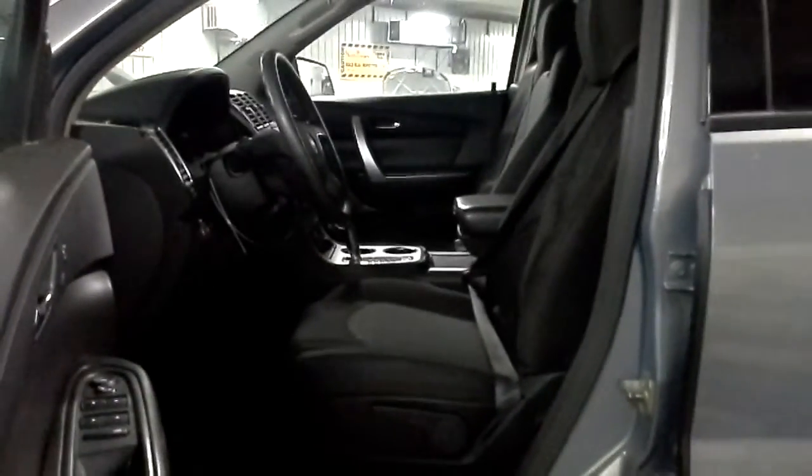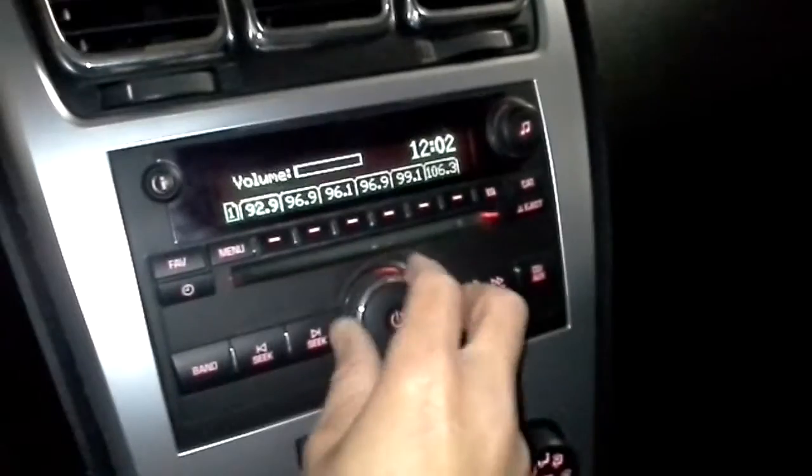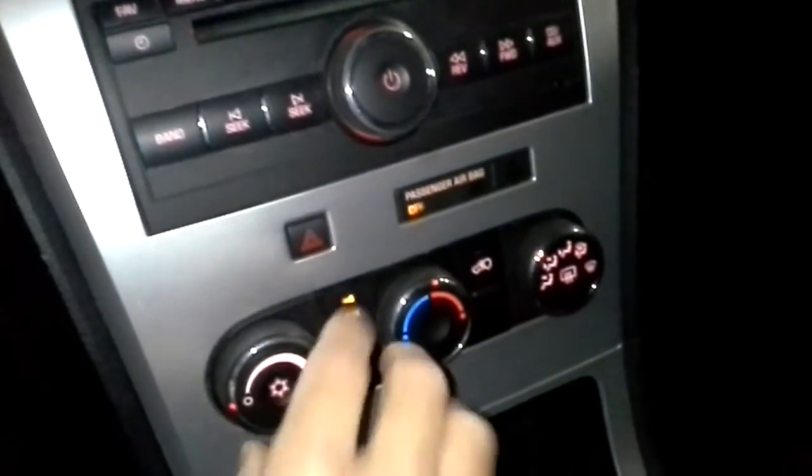There's power windows and locks. Both front buckets are manual. It does have an AM FM CD player and front air conditioner.